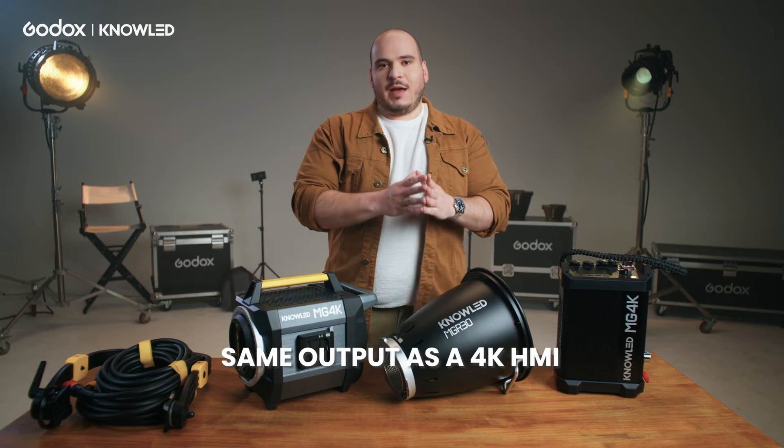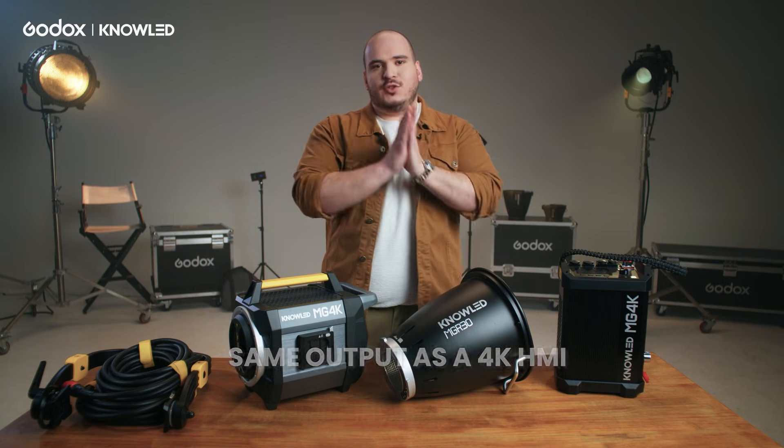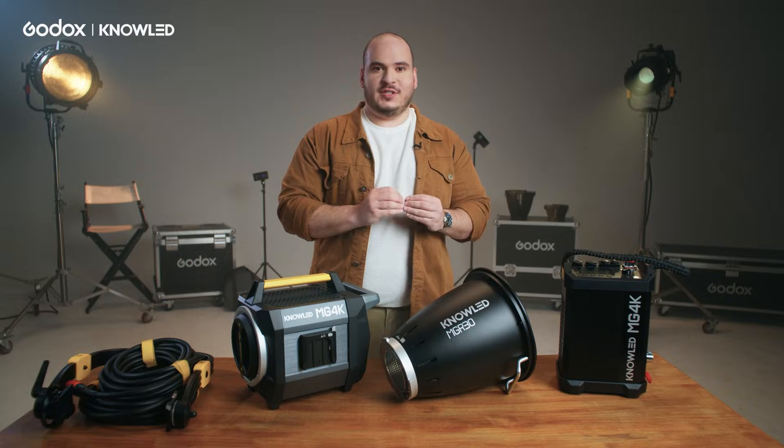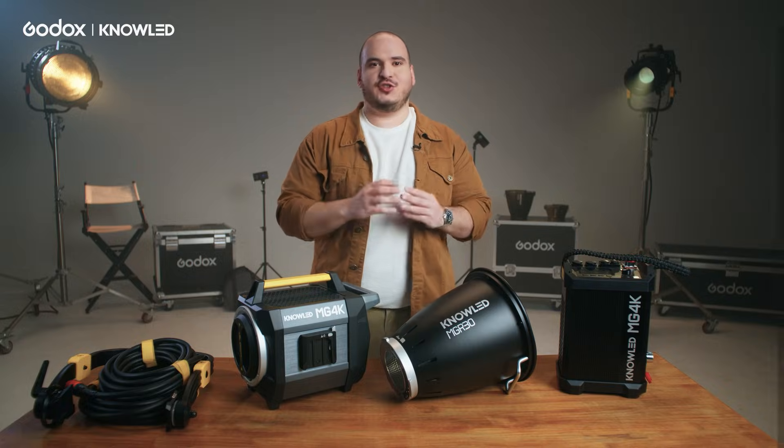This light has the same output as a 4K HMI consuming only 2000W of power. At Godox, we believe that using the HMI equivalency gives you a greater understanding of what kind of output this light can generate. This is why we call it a 4K — it's a good reference for how much brightness it can produce.